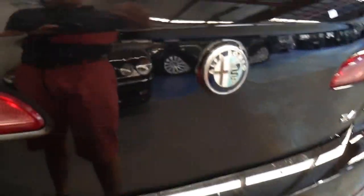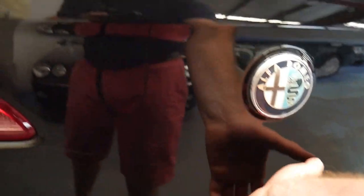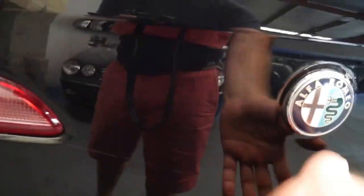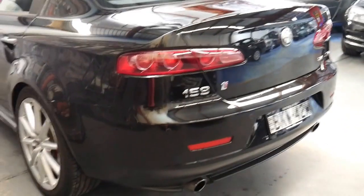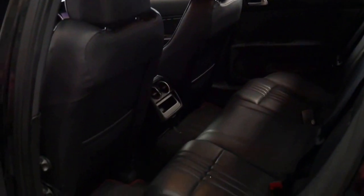It's a 2009 model, so it had some minor updates — like you can press the badge to open the boot. In the early 2006, 2007, and 2008 series, you had to press a button on the key or in the car. It's only a small thing but that's why they have updates.